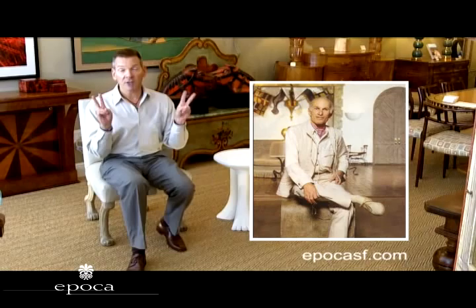When you think about the design scene in San Francisco in the 1970s, Michael Taylor and Tony Hale are names that quickly come to mind, but there should be also another designer mentioned and his name is John Dickinson.